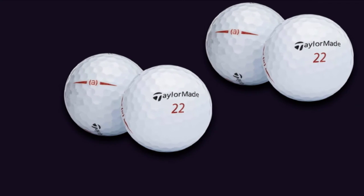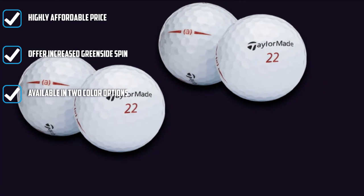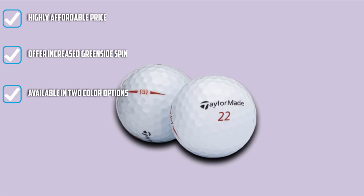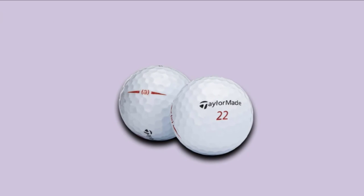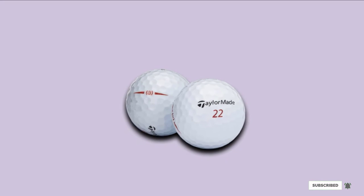The three-piece construction is comprised of an LDP-322 seamless dimple pattern and dual-distance core. Combining all the technologies, the ball provides you with long iron distance and increased driver performance. It also helps to maintain an exceptional greenside feel and control.